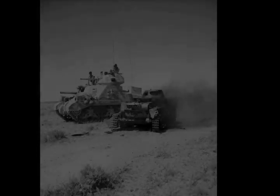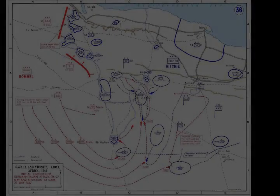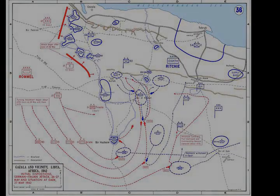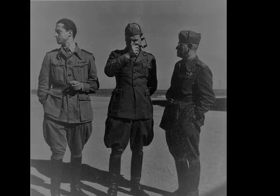On the 21st of January, Rommel sent out three strong armoured columns to make a tactical reconnaissance. Finding only the thinnest of screens, Rommel changed his reconnaissance into an offensive, recaptured Benghazi on 28 January and Timimi on 3 February. By 6 February, the Allies had fallen back to a line from Gazala to Bir Hakim, a few miles west of Tobruk, from which the Italo-Germans had retired seven weeks before.